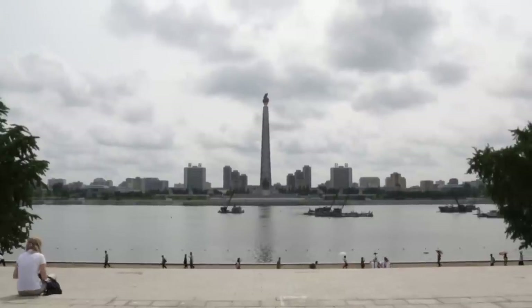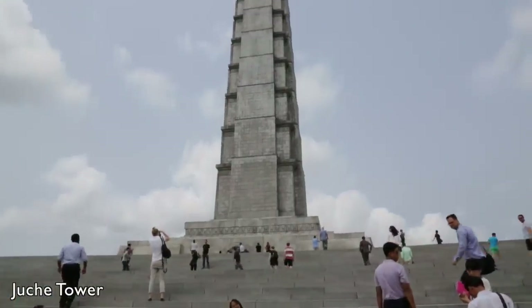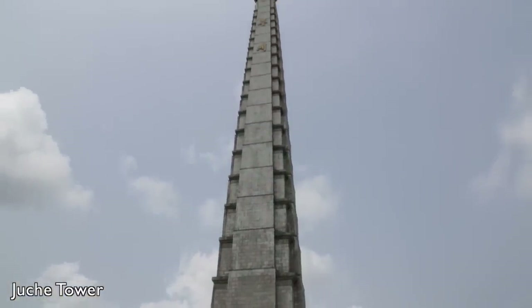Another important landmark in Pyongyang is the Juche Tower. This 170-meter-high tower is a monument representing the official political line of the government.